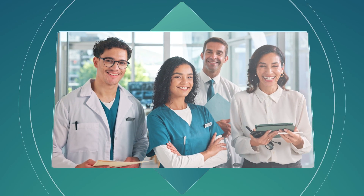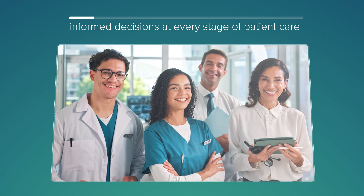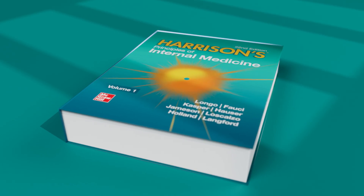Clinicians need accurate, reliable, up-to-date information to make informed decisions at every stage of patient care. At the leading edge of medical knowledge, Harrison's has been relied on by healthcare professionals for over seven decades.